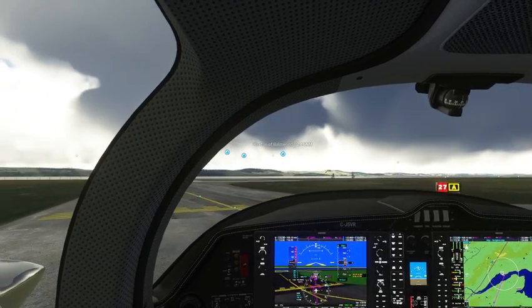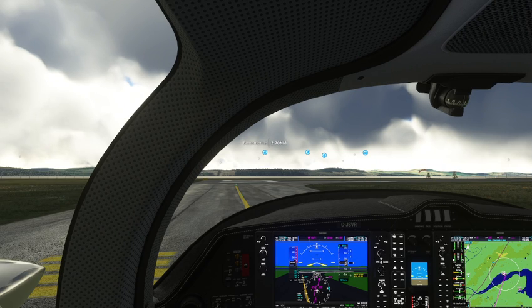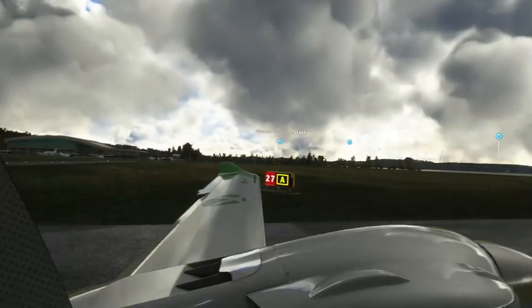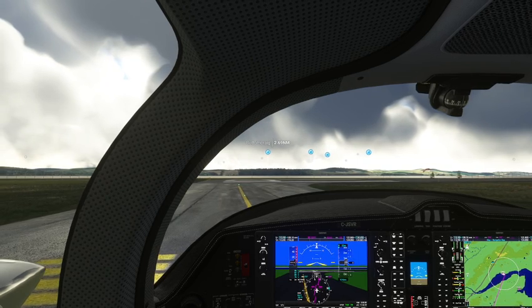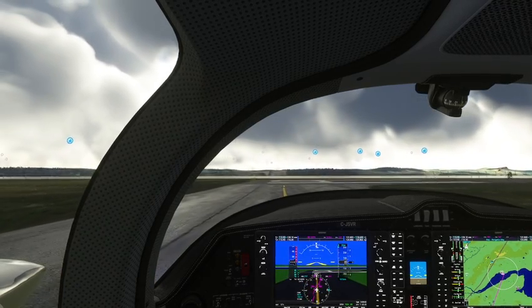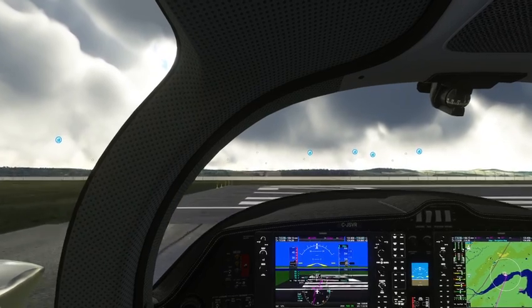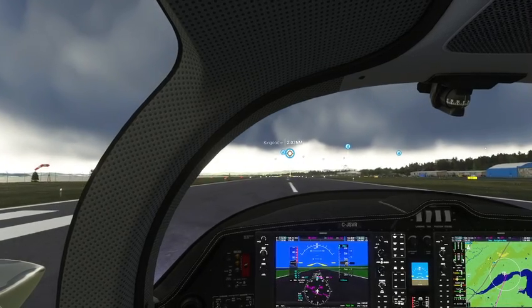We've got taxi lights on and brakes tested. Quick check: gas good, undercarriage down, switches and pumps on, pitot on, taxi lights off, landing lights on, one notch of flaps — 5 degrees. Takeoff check complete. Announce: Dundee Traffic, Charlie Victor Romeo, taking off runway 27, departure to the south. That's southwest — okay, let's do a rolling takeoff here.